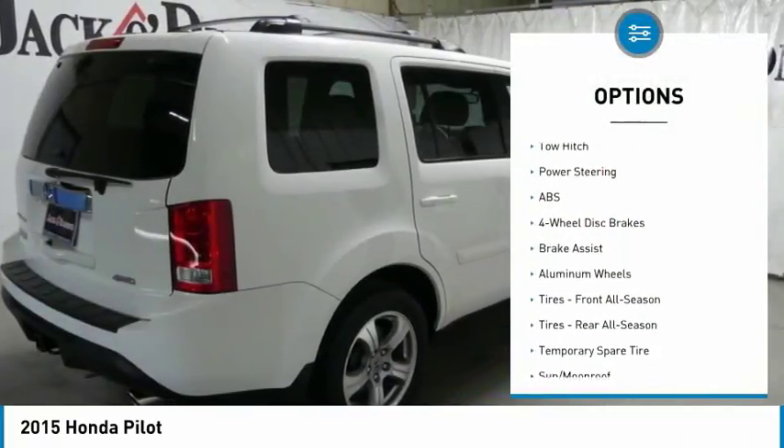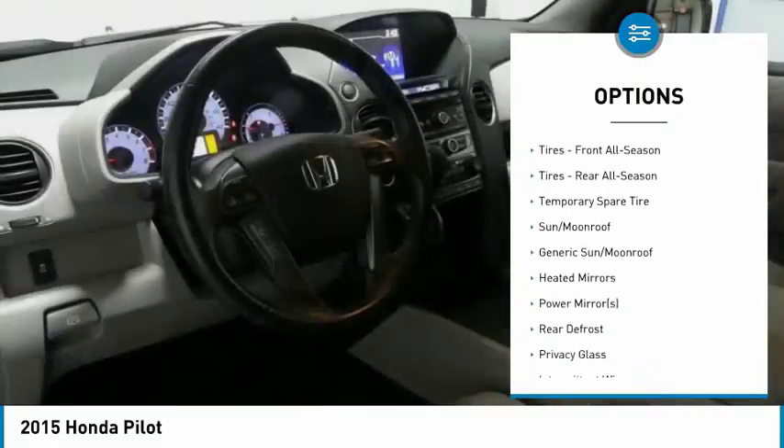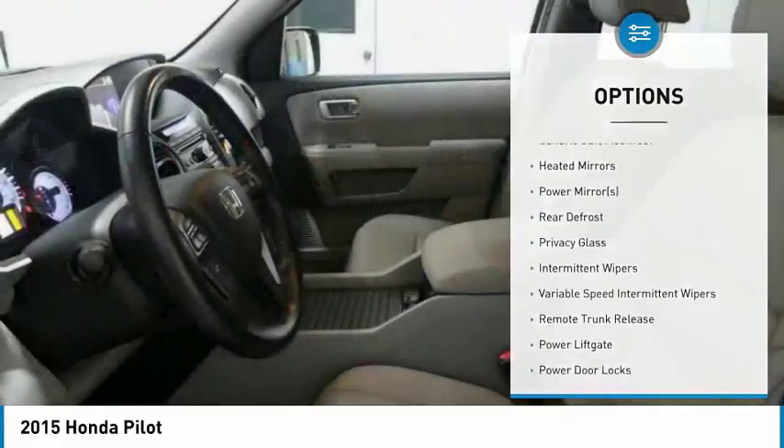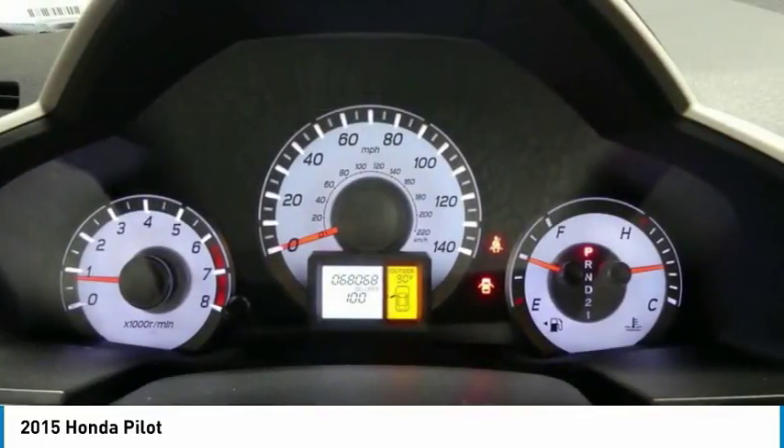Power lift gate, steering wheel audio controls, keyless entry, tow hitch, anti-lock braking system, power passenger seat, leather-wrapped steering wheel, Bluetooth, adjustable steering wheel, power steering.